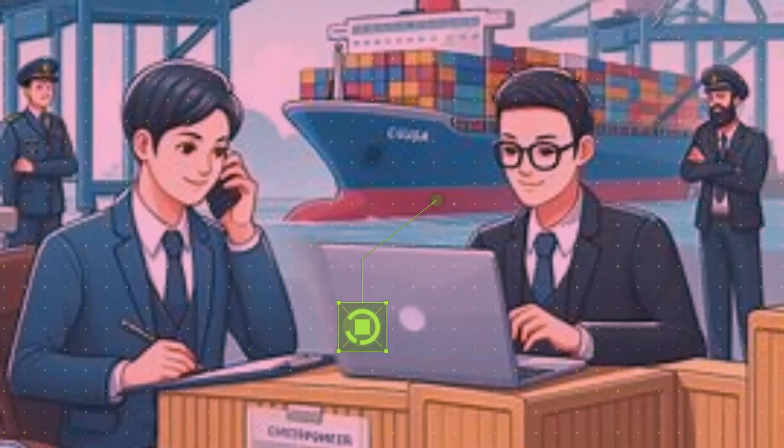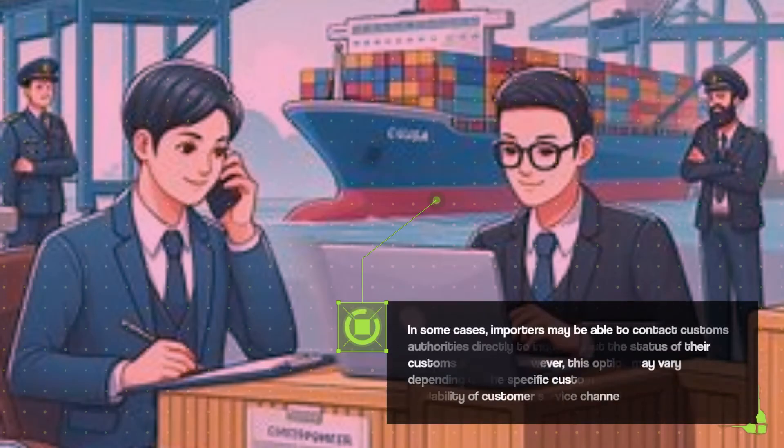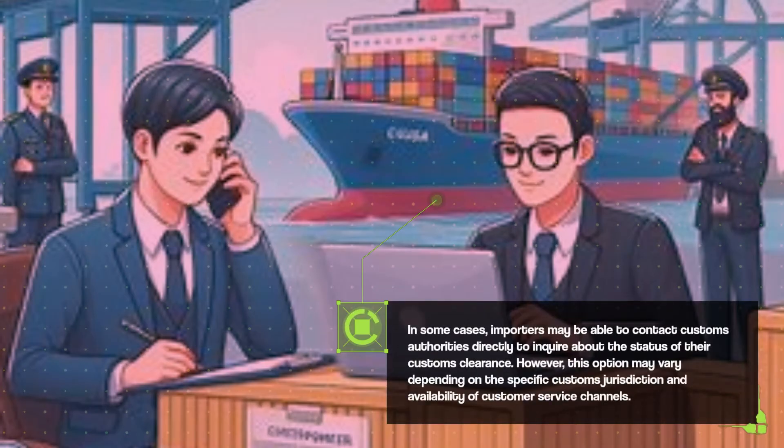In some cases, importers may be able to contact customs authorities directly to inquire about the status of their customs clearance. However, this option may vary depending on the specific customs jurisdiction and availability of customer service channels.